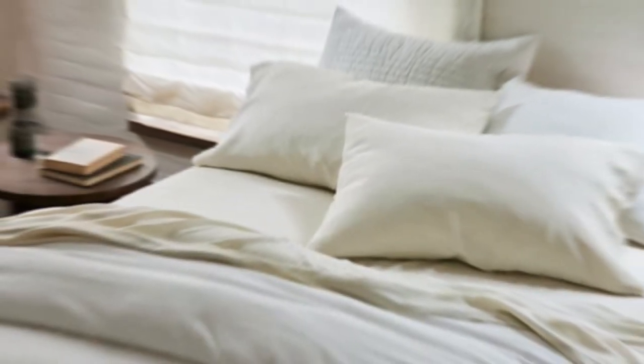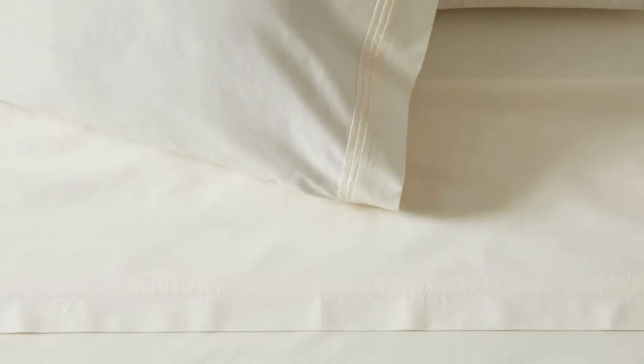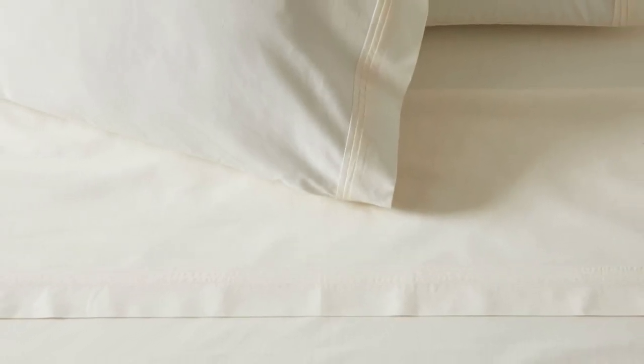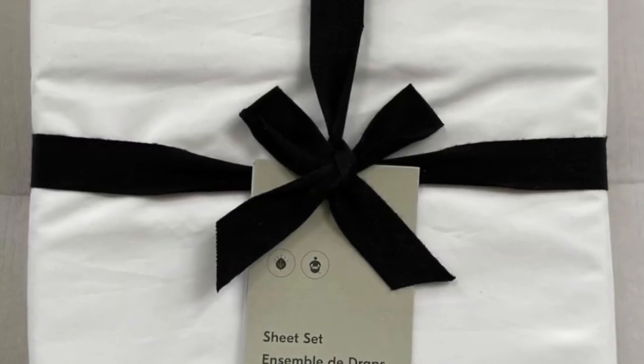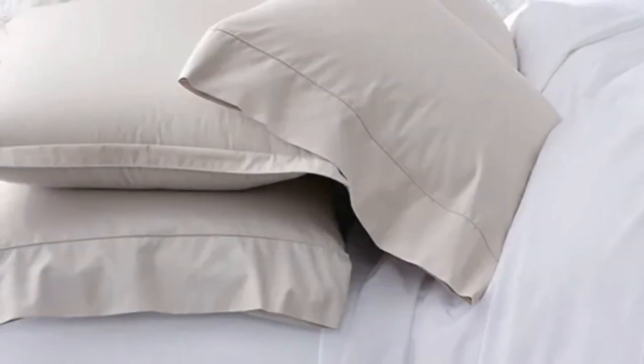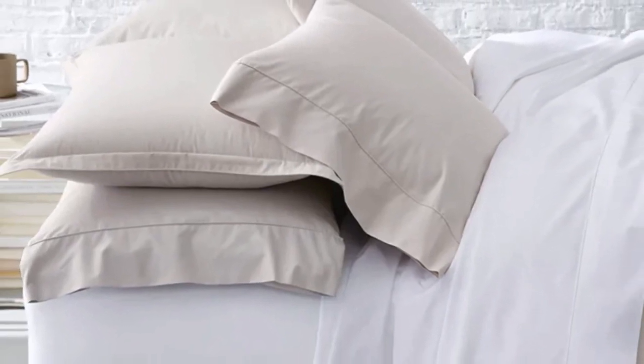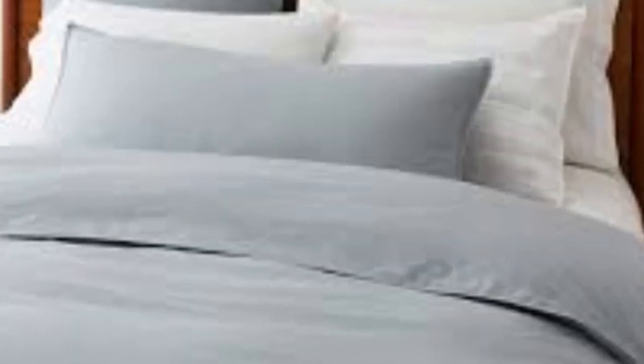Number 4. What stands out: the higher thread count makes these sheets ideal for year-round use. What could be improved: they wrinkle easily. If you like the crisp, cool feel of percale but want something with more heft for year-round use, look for sheets with a higher thread count, such as this 400 thread count sheet set from West Elm. We found them to be both breathable and moisture-wicking, though they don't necessarily have the cool-to-the-touch sensation of some other bed sheets we tested. Despite this, after using the sheets for six months, we think the set is also ideal for hot sleepers.